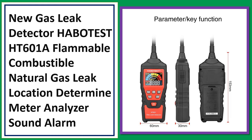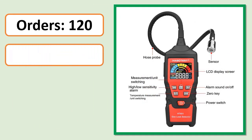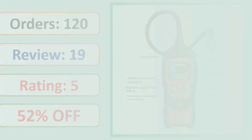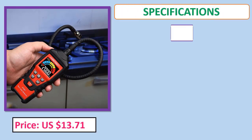Number 3: Natural Gas Leak Location Determine Meter Analyzer with Sound Alarm. Orders, review, rating, percent off, price, specifications.